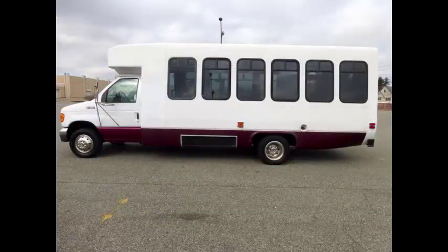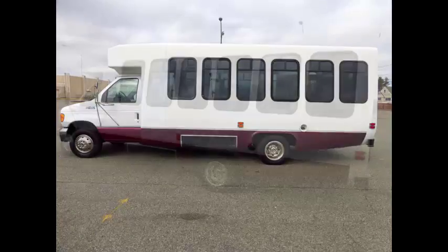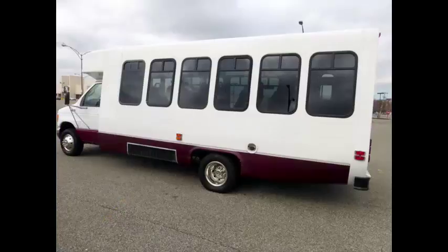Fully detailed shuttle bus with seating for 20 passengers and up to 2 wheelchair positions plus driver. The bus is in excellent condition and has been thoroughly reconditioned, serviced, checked, and road tested.